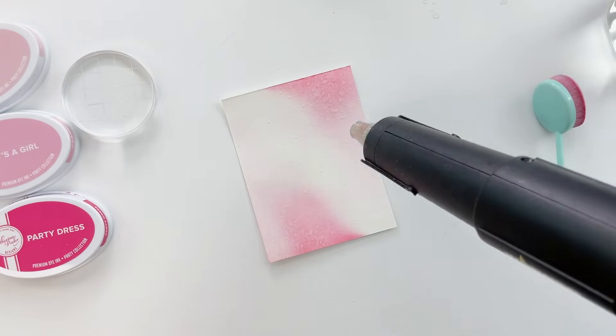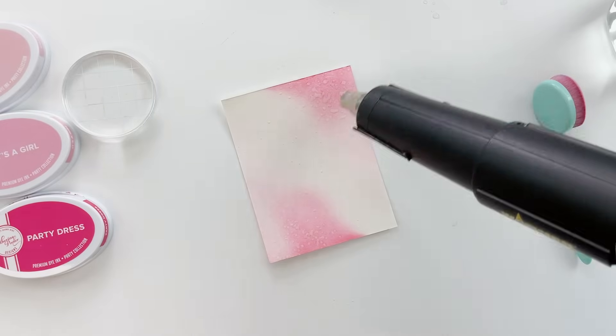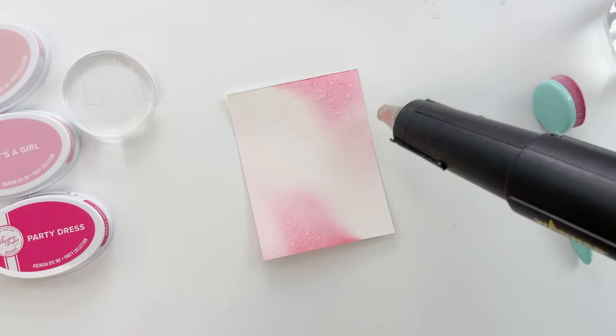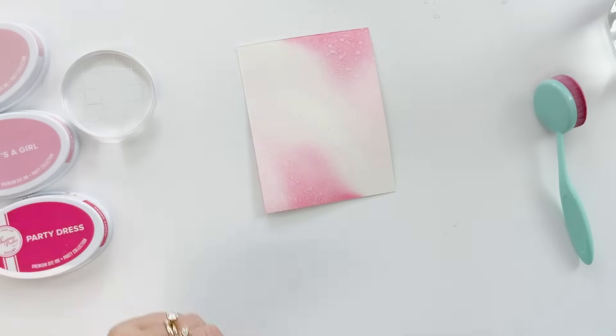I'm adding a little heat to speed up the drying time, and as I do that you can really see that wet paint changing color and getting lighter, lightening up the ink color. Heat the back now so it'll curl the other direction. There we go, perfect.